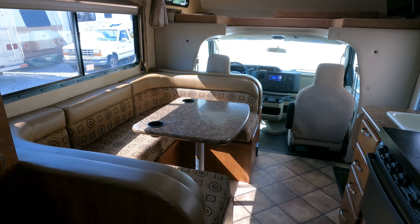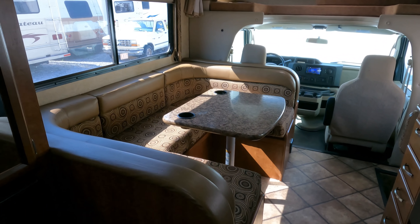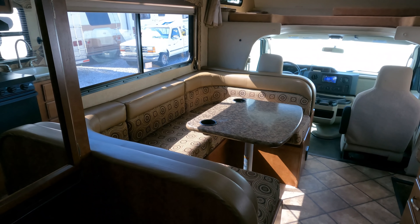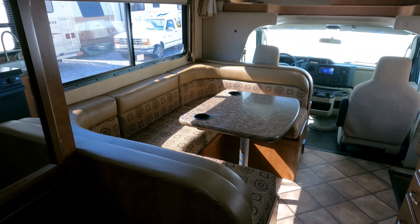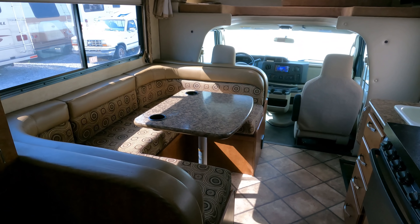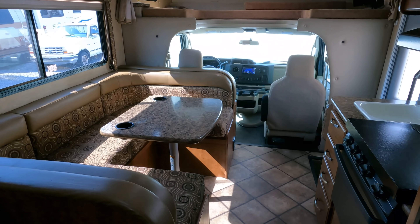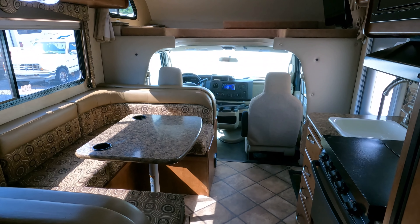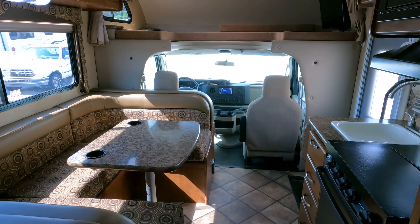If you want to buy it as-is, we'll give you a discount off that already-low $54,900 price and you can take it home the same day you pay for it. You can come down, crank the generator up or we'll hook it into shore power — it's got water in the tanks already. You do your own inspection, don't have to wait, and you get a discount. It's a win-win for everybody.